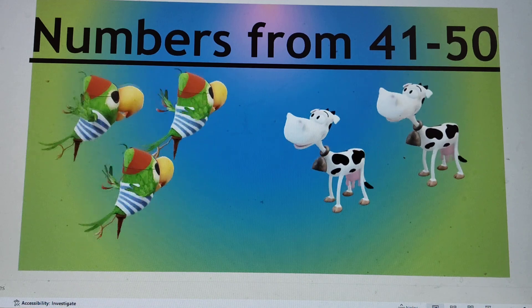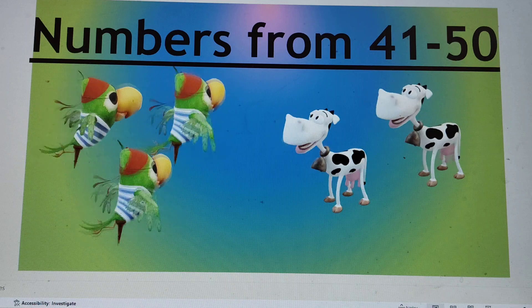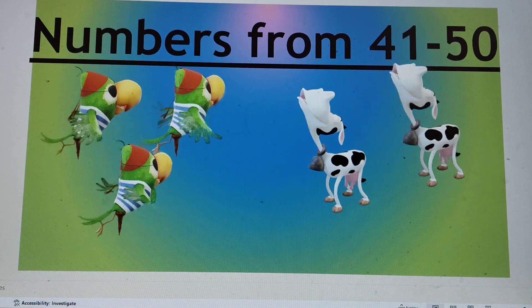Hello my dear friends. Today we will do numbers from 41 to 50. Let's start. Can you guess the first number?